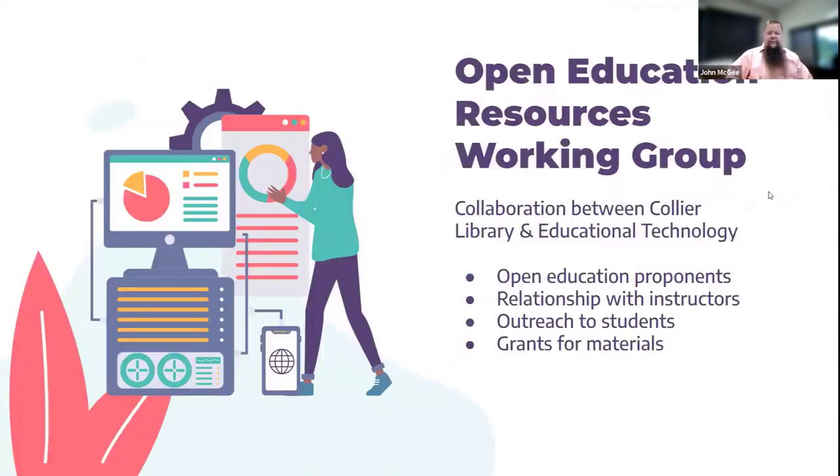The first thing that happened at UNA is part of our strategic plan. There was an aspirational goal defined to have a 50% adoption of OER in all programs. What resulted from that was our Provost charged Educational Technology Services and Collier Library with implementing an OER initiative at UNA.